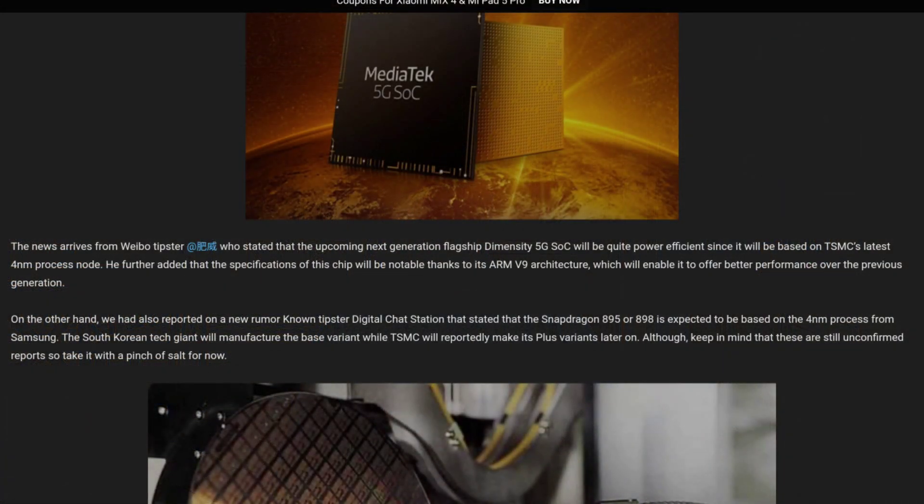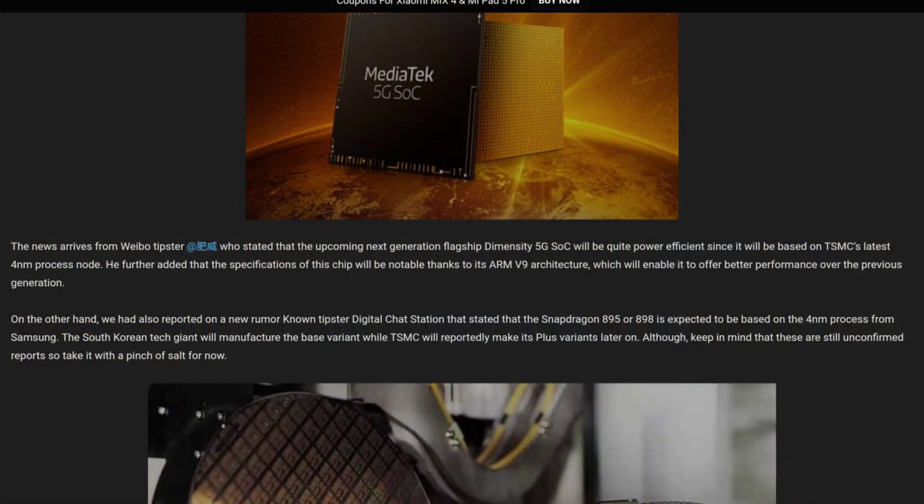What are the three major advantages of the new MediaTek Dimensity 2000? First of all, it's supposed to be the world's first processor on TSMC's 4 nanometer node. This is important because it will be more power efficient and powerful when you compare it to the 4 nanometer node from Samsung, on which the Qualcomm Snapdragon 898 and the Exynos 2200 from next year are going to be based.